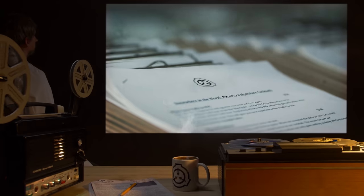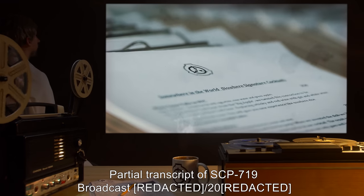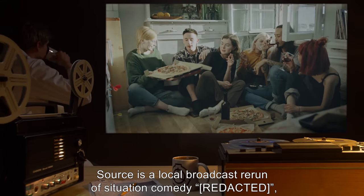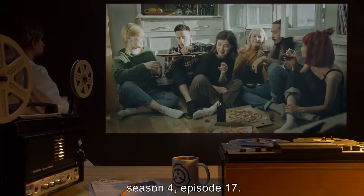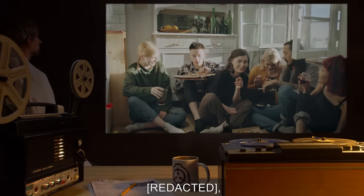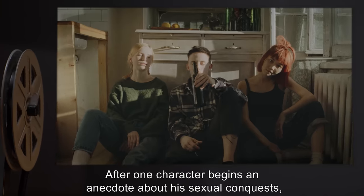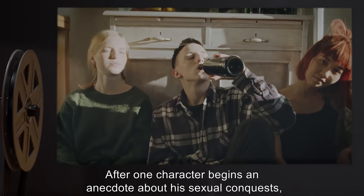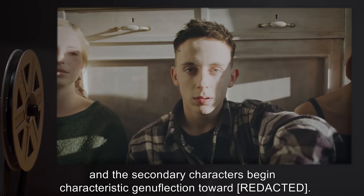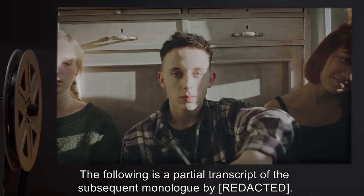Addendum 1 — Partial transcript of SCP-719 broadcast 2000. Source is a local broadcast rerun of a situation comedy, Season 4, Episode 17. The scene portrays one of the primary characters inviting three supporting characters to a party or raffle at his apartment. After one of the characters begins an anecdote about his sexual conquests, the scene deviates from the broadcast signal and the secondary characters begin characteristic genuflection. The following is a partial transcript of the subsequent monologue.